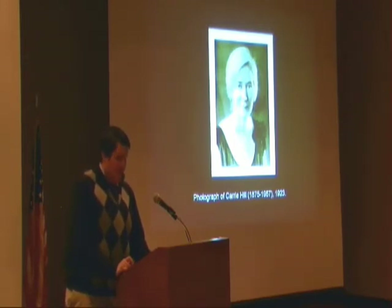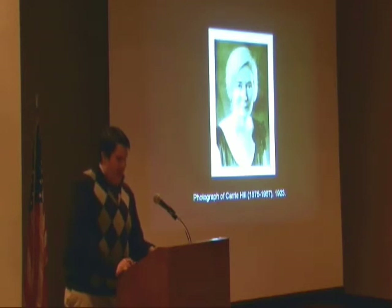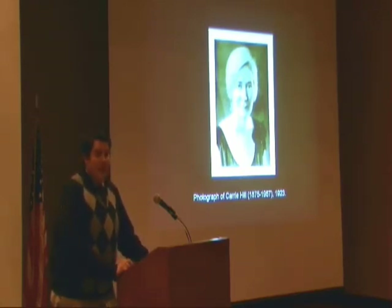She moved her studies outside of Birmingham. She went and studied with the artist Elliot Dangerfield in North Carolina in 1910, and she returned to Birmingham where she established herself in the Studio Arts Building at Five Points South. That was in 1917, and she remained in that studio for 47 years.